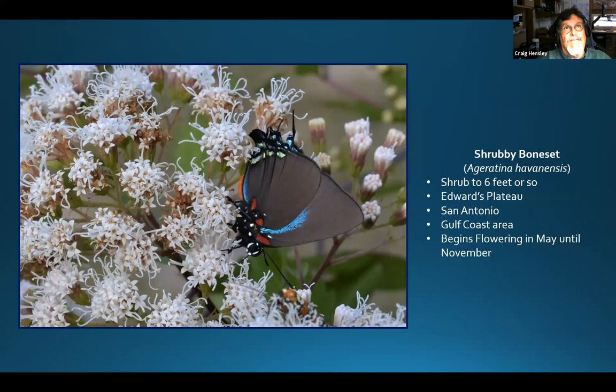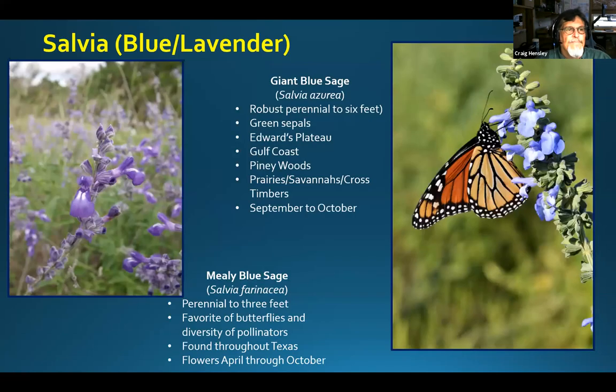Another boneset I just love is shrubby boneset — a bush that can get maybe six to eight feet tall. When it begins blooming in the fall it is prolific in delivering flowers, butterflies, and bees. When I worked at Guadalupe River, we had two plants in front of the rust house and I would spend from the end of my workday until dark photographing butterflies on those two plants — it was non-stop craziness. If you had to plant only one shrub, I would highly recommend shrubby boneset. It is a spectacular plant for attracting pollinators.